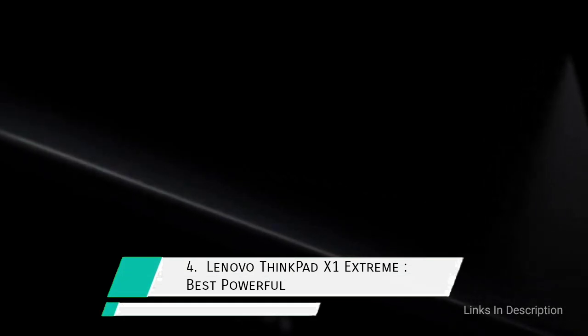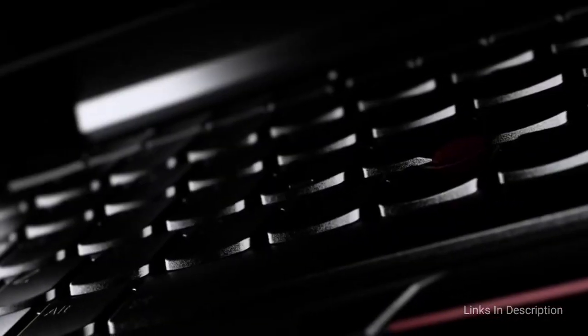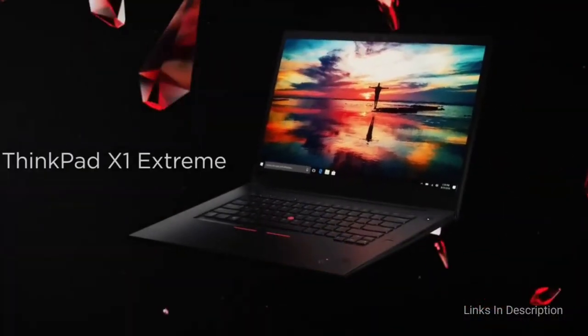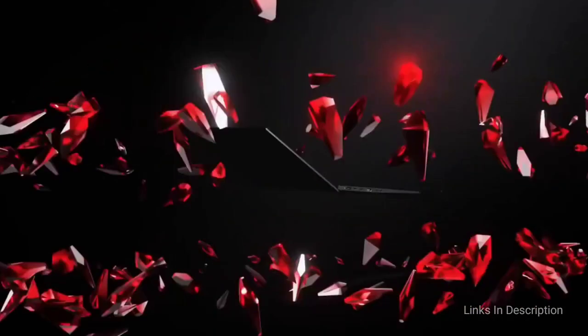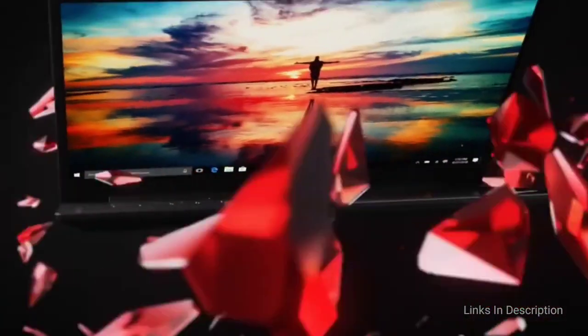Lenovo ThinkPad X1 Extreme: an extremely powerful and tough laptop. The Intel 9th generation processor that the Lenovo ThinkPad houses is capable of extreme performance due to its hexa-core structure and ability to clock 4.5 GHz. This processing speed is enough to cater to all your engineering software requirements, making it one of the best laptops for engineers.